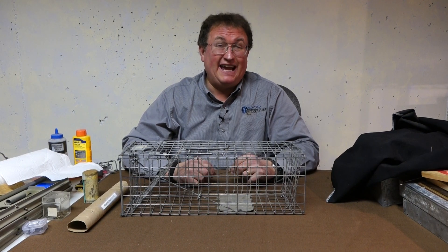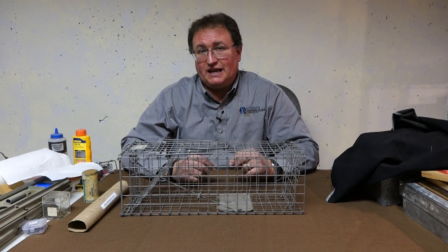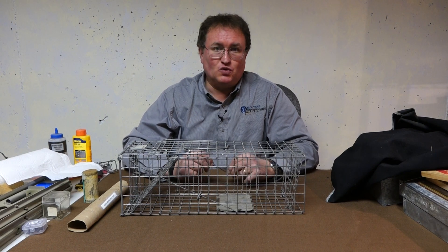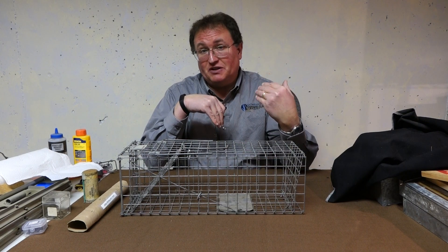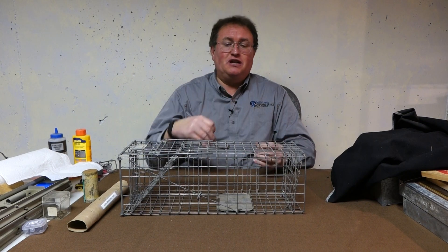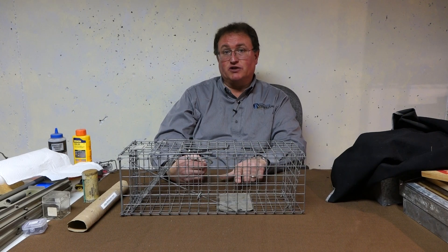I want to talk about how to bait your cage trap. One of the challenges with baiting a cage trap is that you want to bait it in a manner that's attractive to the animal you're trying to catch, but also in a manner that forces the animal to come over the treadle to trigger the trap.